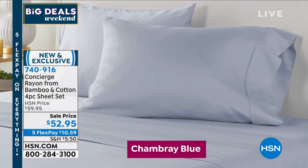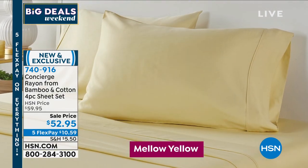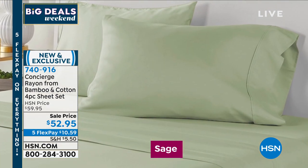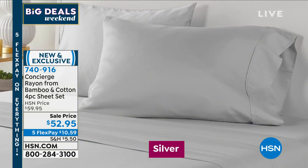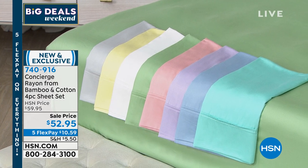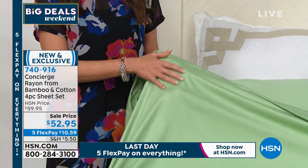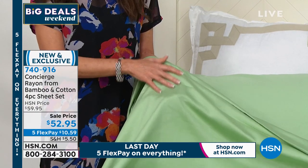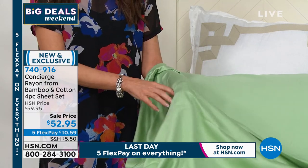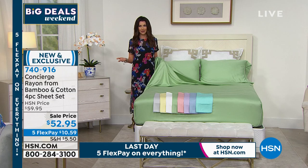For those of you who might be sheet snobs who only like cotton — try this, because this is another natural fiber blended with cotton. You get the feel of a very high-end cotton. I don't think you can even get a cotton that's this satiny soft, this kind of silky soft — that's what the rayon from bamboo does. You get the breathability you love from cotton where it wicks away moisture, but there's a weightiness without heat. When you lay down, you want to feel that sheet conform to your body almost like a liquid silk.